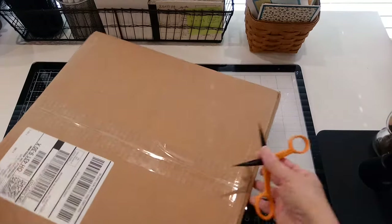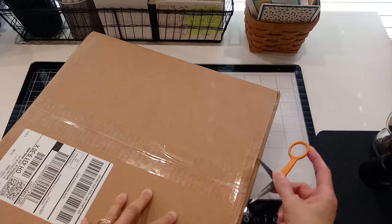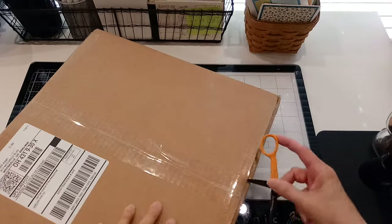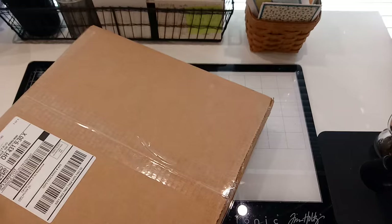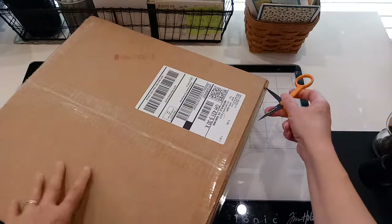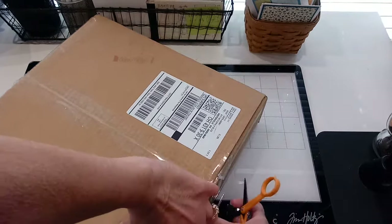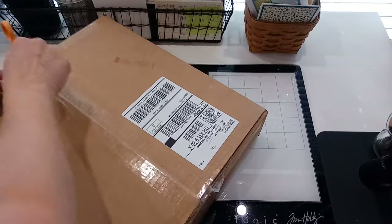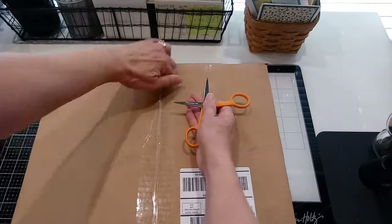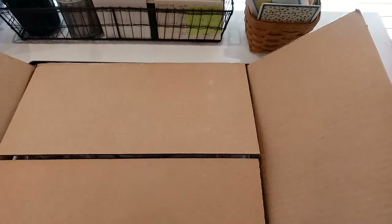Hi guys, Terry here. Just got a package from Gina K Designs — they were having a mystery box sale. I checked yesterday and it was sold out, but this will show you some of the stuff from Gina K. They have a stamp line and inks and paper and really beautiful product, very well packaged. Let's see what's in here.